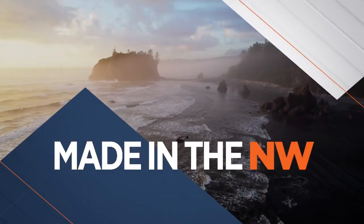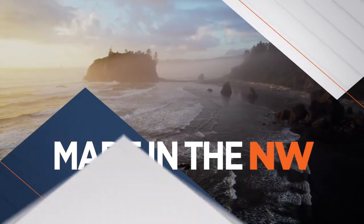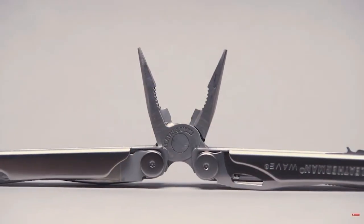Now it's time for Made in the Northwest. We're here in Portland, Oregon at the legendary Leatherman. Thanks for having us down. You're welcome, thank you for coming out to see us. This is going to be so exciting today, I'm super stoked. Let's talk about the history of Leatherman a little bit. I'd love to do that with you and show you how we turn coils of steel into Leatherman tools.